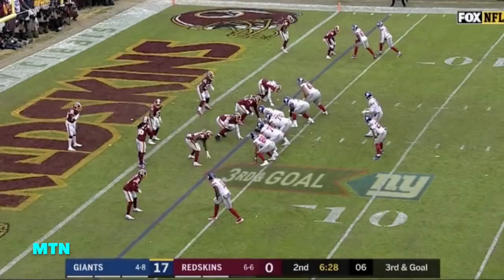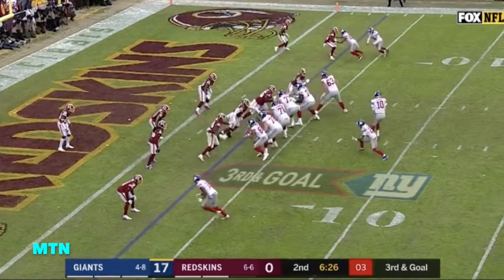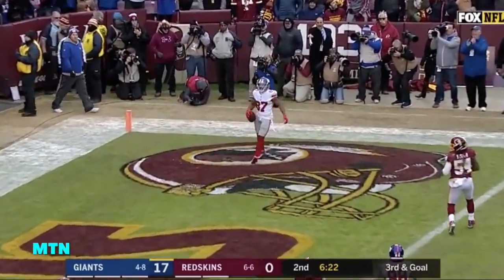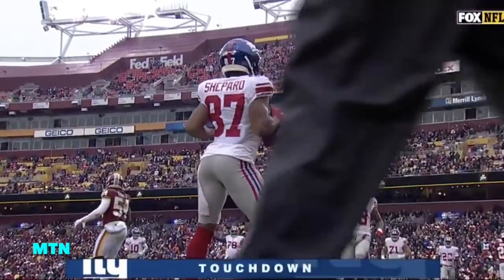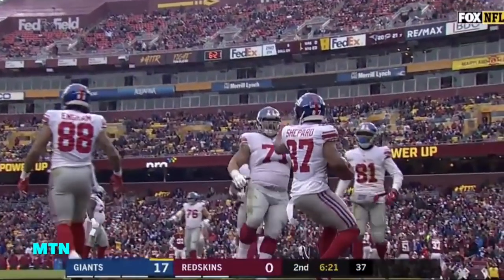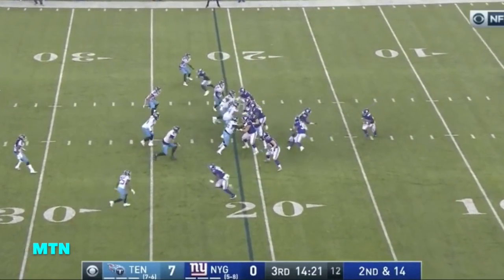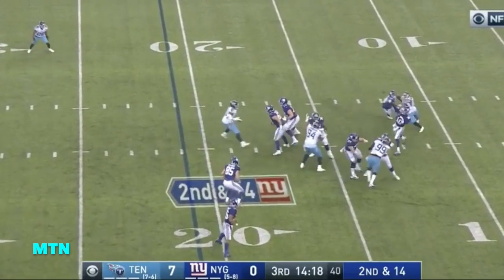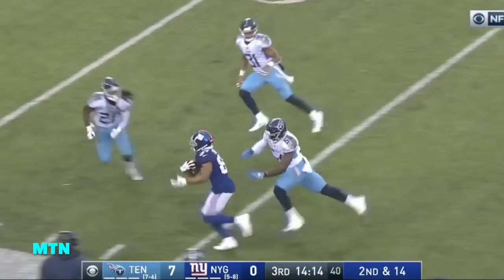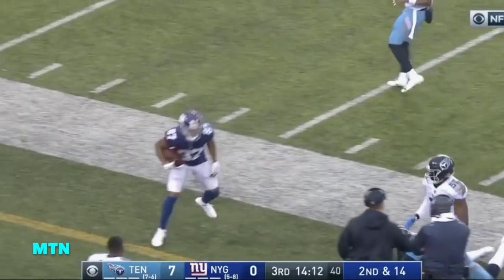Sterling Shepard goes — Manning to the end zone — wide open, touchdown! Sterling Shepard! And he'll celebrate in his own unique way. Get everybody around him because he can break tackles and make things happen after the catch. Manning with time, throwing deep, got his man wide open past midfield — and out of bounds is Sterling Shepard.